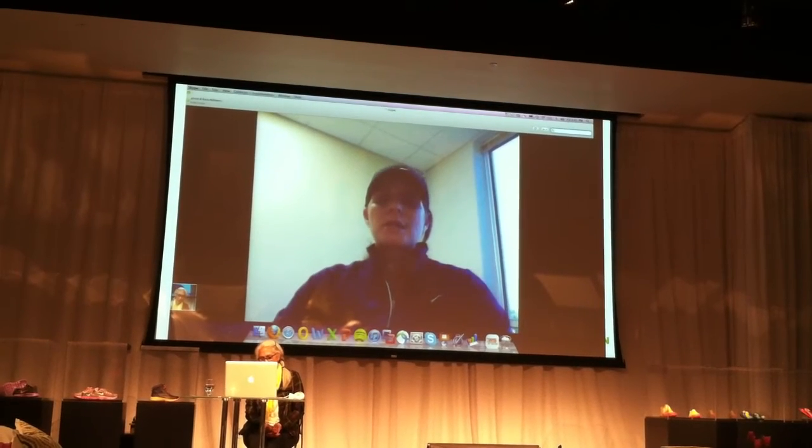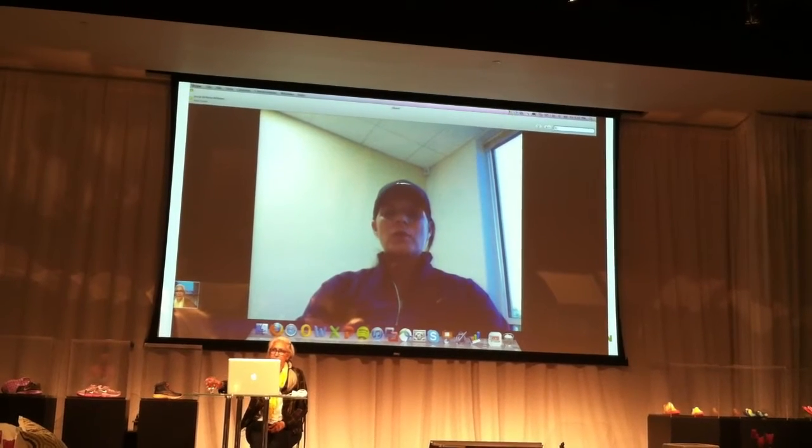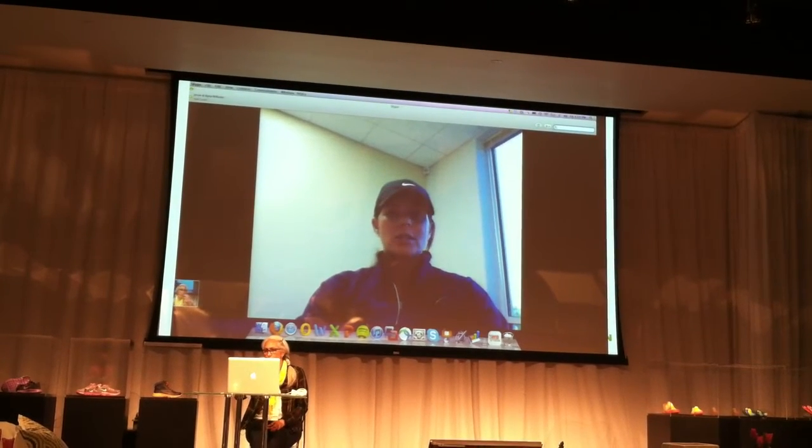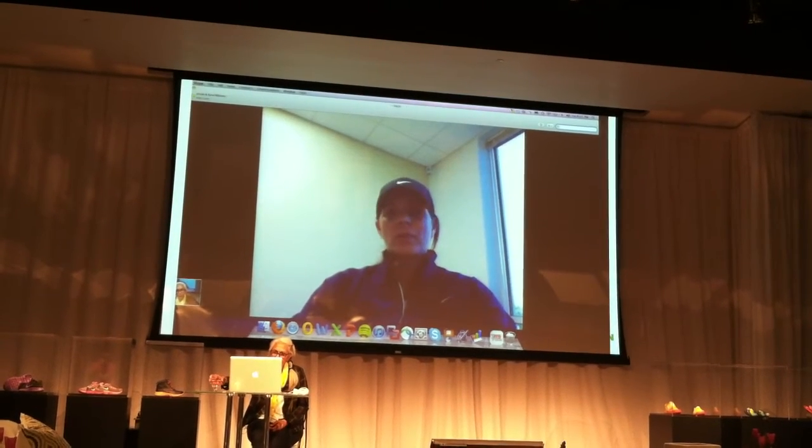It's interesting you say that because I remember when I took Nike — Nike soccer had just started — so it was kind of a learning experience for both of us.